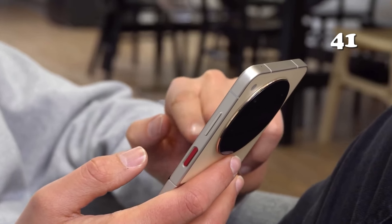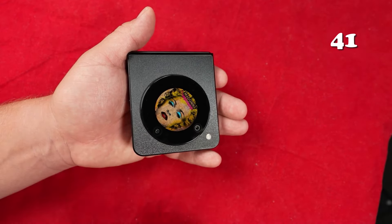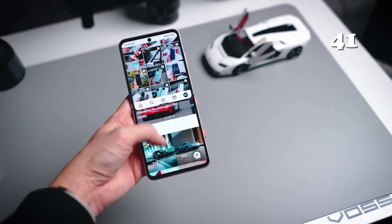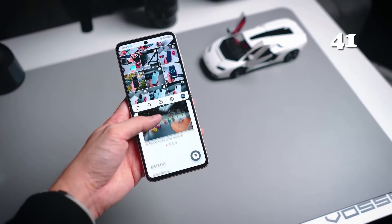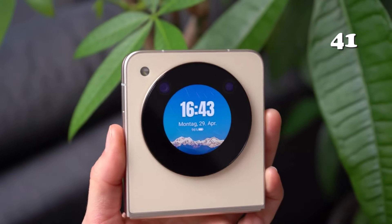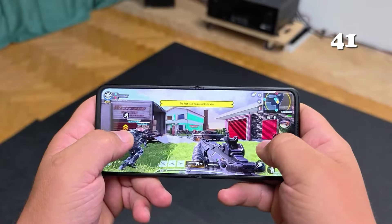The Nubia Flip 5G offers a stunning 6.9-inch display, a Snapdragon 7 Gen processor, and a 50-megapixel AI camera, all in a sleek foldable design. With a long-lasting battery and fast 33-watt charging, this pocket-sized powerhouse is designed for those who demand style and performance.